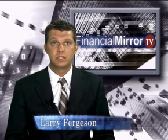Hope you found those interesting enough, but that's it for now. Tune in next week for another tech update by FinancialMirror.tv.